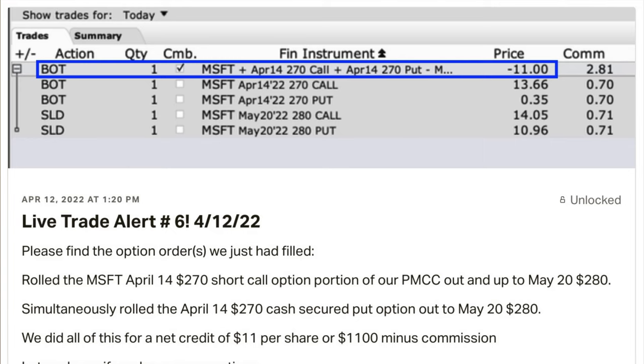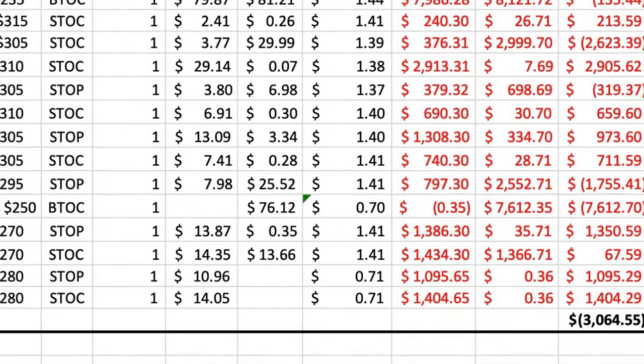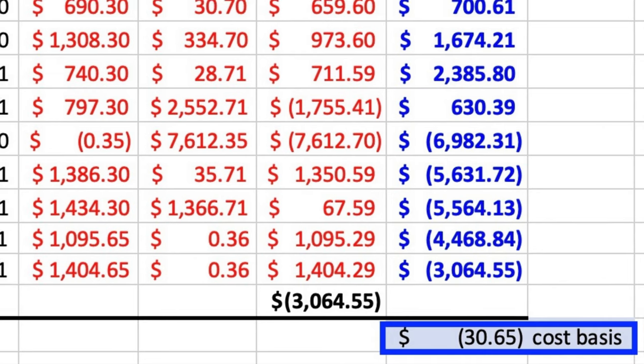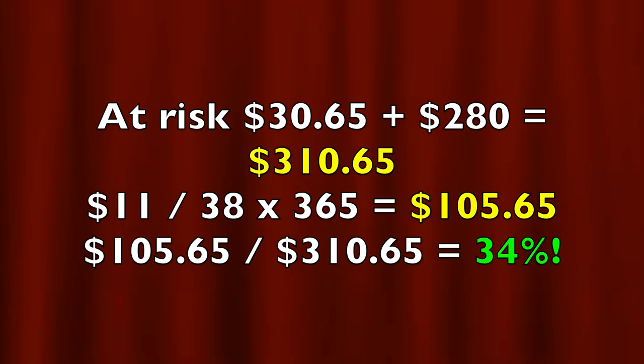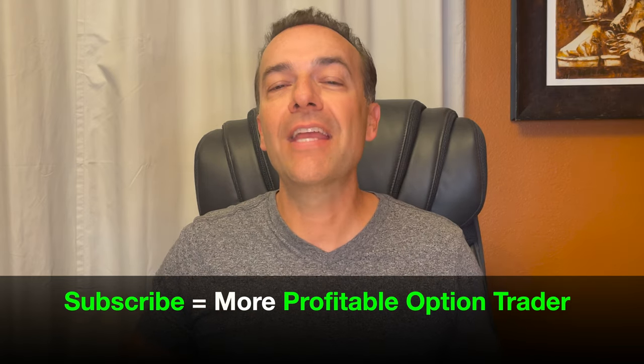When you do the math, as you can see in the blue rectangle, we end up walking away with $11 per share, or right at $1,100 minus commission for this position. In my opinion, that's awesome money. Notice that at the bottom right corner of this spreadsheet, we were only out-of-pocket $30.65 for our poor man's covered call position. If you add the $30.65 plus the $280 strike price for the cash-secured put option, that equals $310.65. Taking that $11 we received last month and annualizing it for the 38 days we were in this position, it equates to a 34% non-leveraged annualized return on capital. The reason I wanted to share this is because we actually combined two different strategies here — that's one of the cool things we can do as option traders.